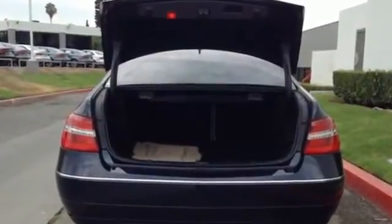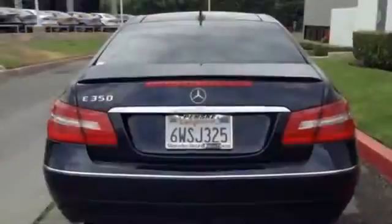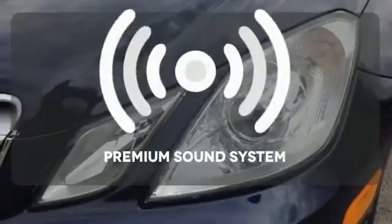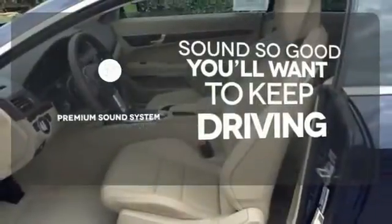And with heated mirrors, rain sensing wipers, an auto dimming rear view mirror and a tire pressure monitor, you can focus on the road. The premium package gives this vehicle that extra touch of class and luxury. You might take a drive just to listen to the premium sound system.